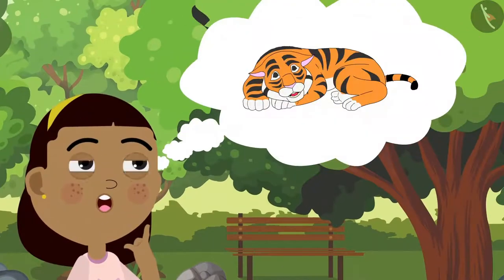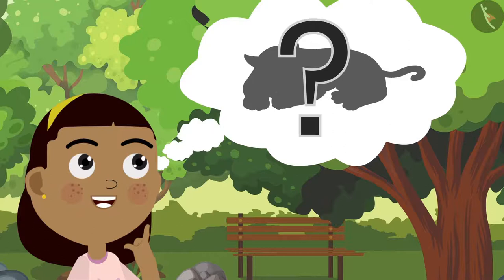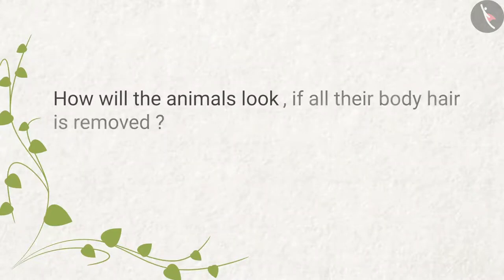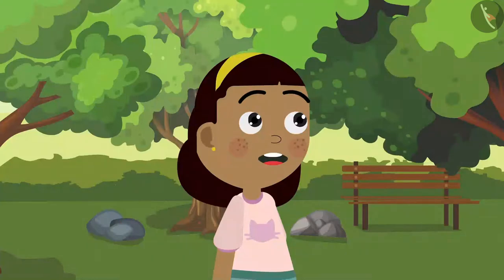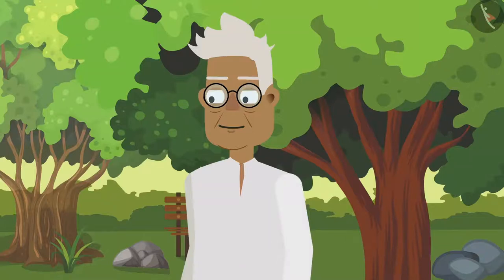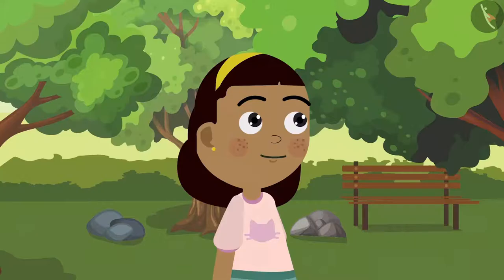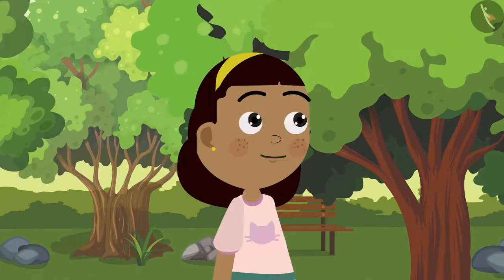Suddenly a thought pops up in Zia's mind. She thinks: how would a tiger look if all its body hair were removed? How will the animals look if all their body hair is removed? 'Oh grandpa, if we remove all the body hair from the animals, will they not look weird?' 'Some animals might look weird, but some animals will look exactly as they are.' 'Why is it so, grandpa?' 'Because they do not have hair on their body.' 'Oh, now I understand!'